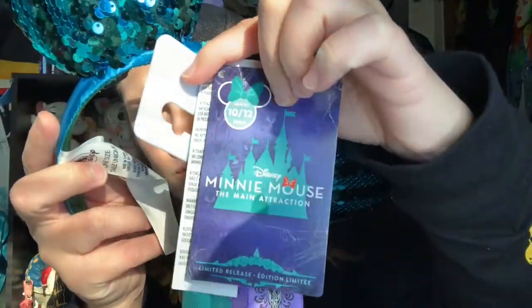Here is the tag — Minnie Mouse Main Attraction Series 10 of 12. Inside is just a little information on the Haunted Mansion. These ears were $34.99, which is a little bit expensive, but not that much more than Disney Parks ears. When you consider the extras you get like the veil and everything, it totally makes the price justified, and they are honestly even higher quality than the park series ears.